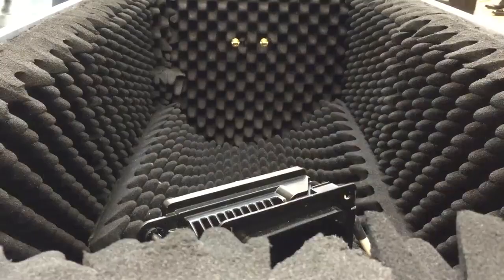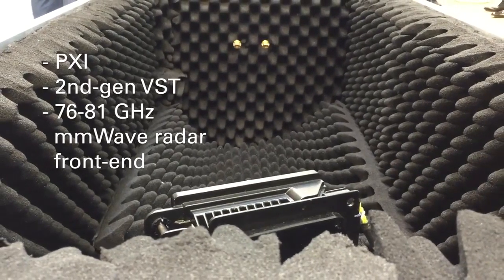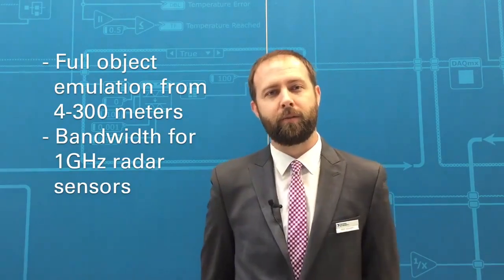This system is built on PXI, second generation vector signal transceiver, coupled with a millimeter wave radar front end from 76 gigahertz to 81 gigahertz. The system is capable of full object emulation with a gigahertz of bandwidth, with object emulation down to four meters and up to 300 meters.